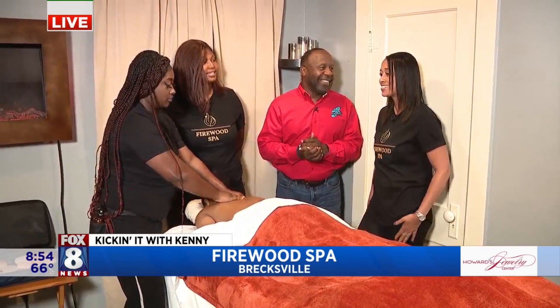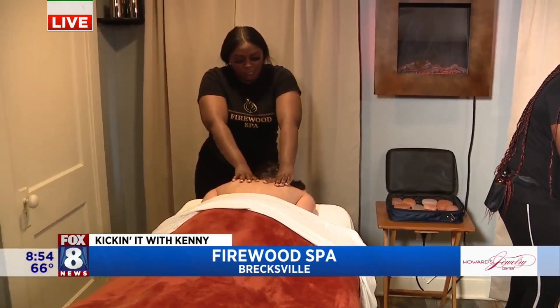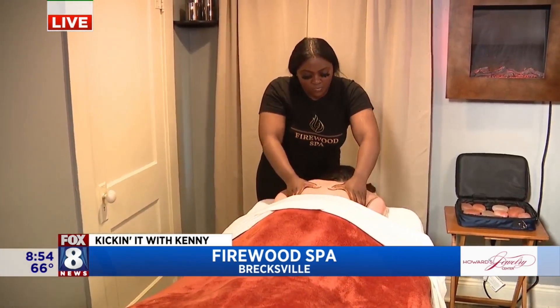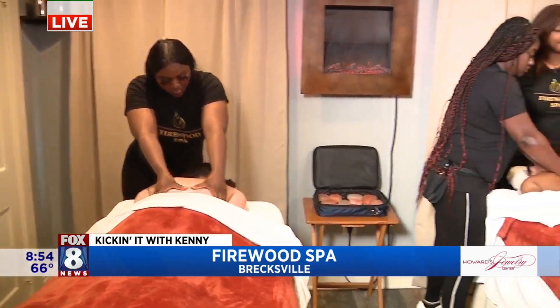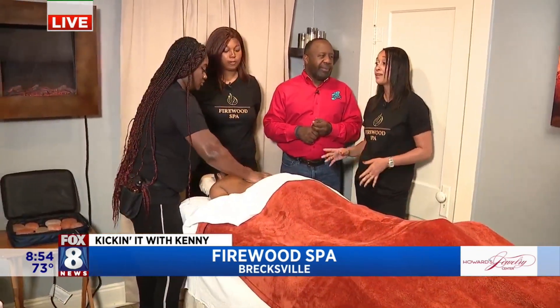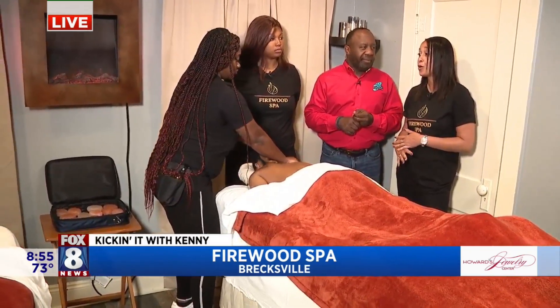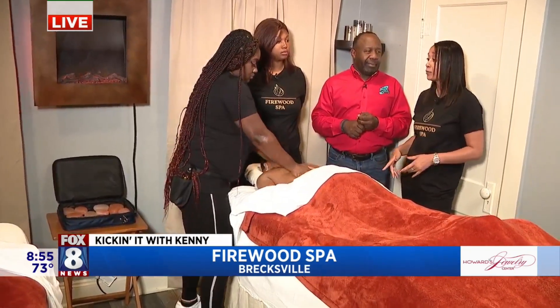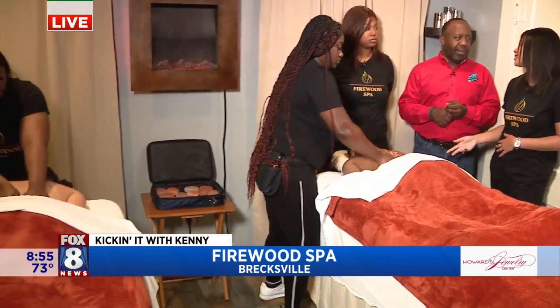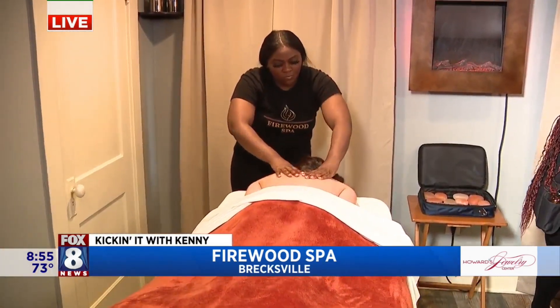That is correct. The couple's services include the two of you side-by-side here in the cozy couple's room. We offer couple's massage as well as couple's facials. They can do aromatherapy, Himalayan salt stones, deep tissue — whatever modality is available for couples as well. And couples does include friends, family, not just significant others.